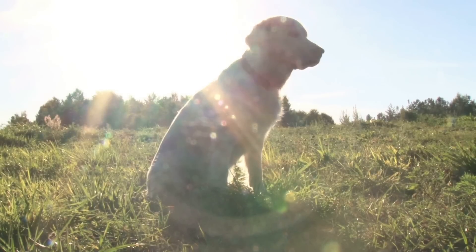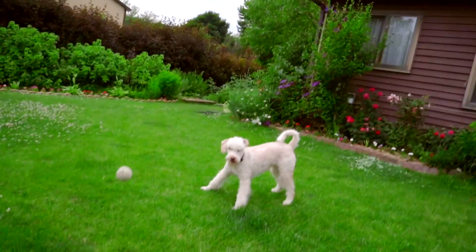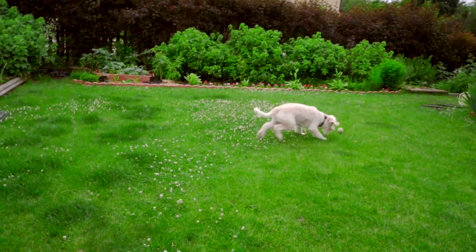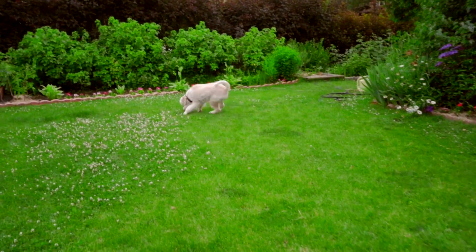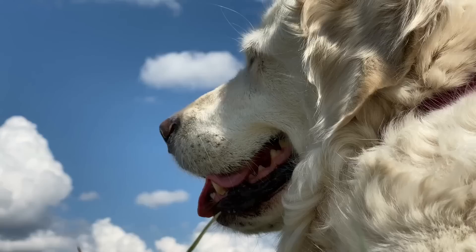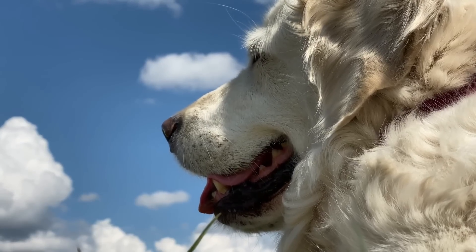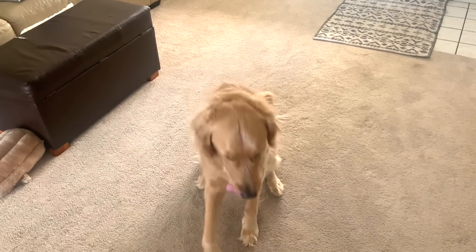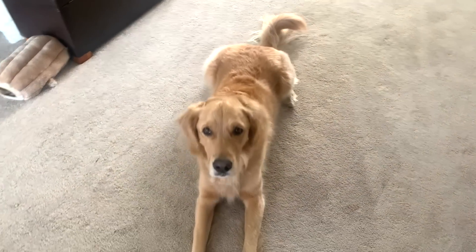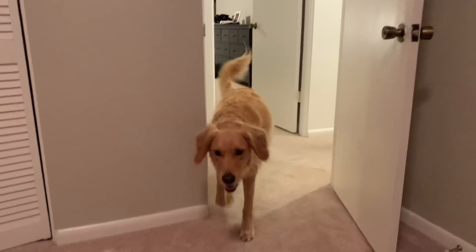If you don't feel like hitting up your local park and you'd prefer to stay home, games like fetch and tug of war can be fun ways to physically exercise your pup. If it's rainy outside and you've got to stay indoors, one of my favorite games is hide and seek. To play, put your dog in a down stay in one room, hide in another room, and call them to you so they have to come and find you. It's a great way to exercise your dog and work on training at the same time.